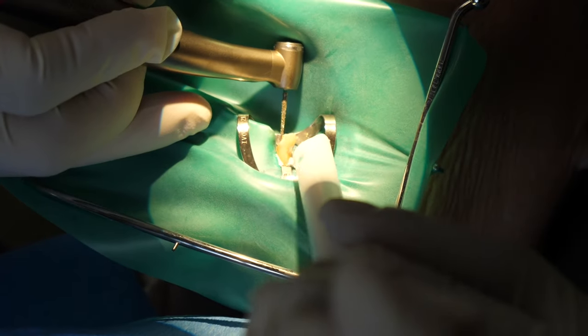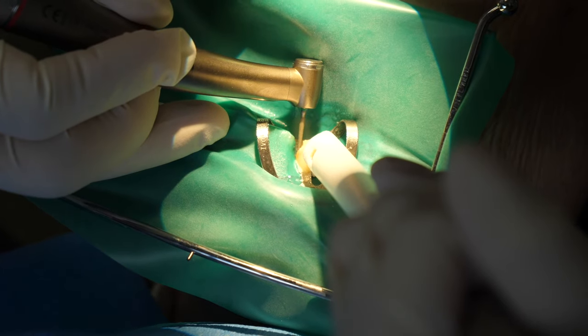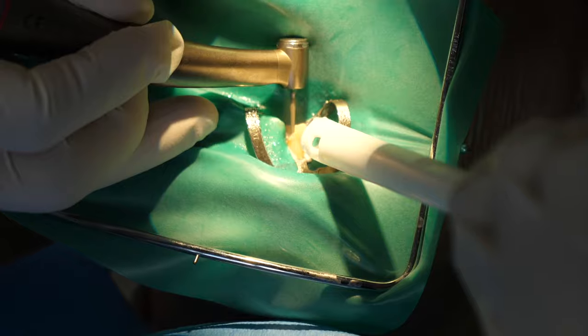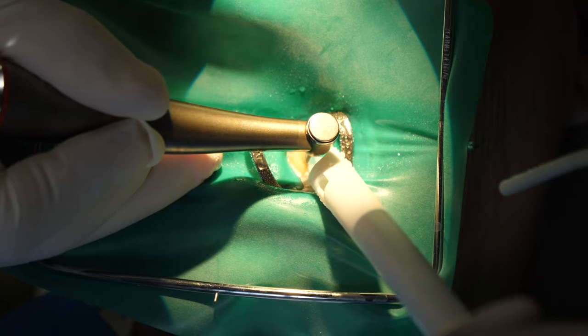Now that we're all set up, the first thing the doctor will do is remove the decay. You can see here that they are drilling the tooth just like they would during a routine filling procedure — the same type of drilling that happens when a cavity is being removed and a filling is placed.